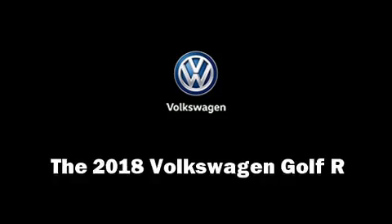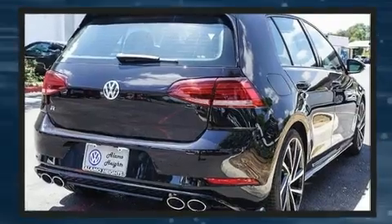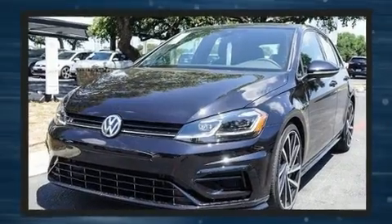Get excited about the 2018 Volkswagen Golf R. This four-door, five-passenger hatchback offers the latest in technological innovation and style. Under the hood, you'll find a four-cylinder engine with more than 200 horsepower, providing a smooth and predictable driving experience.